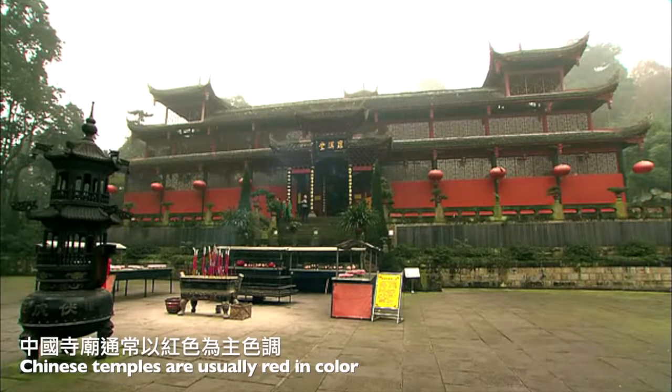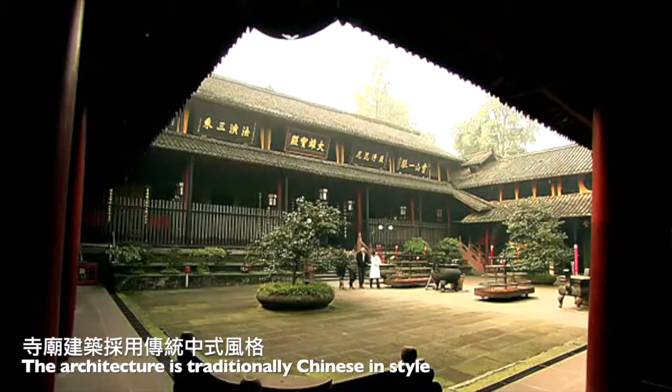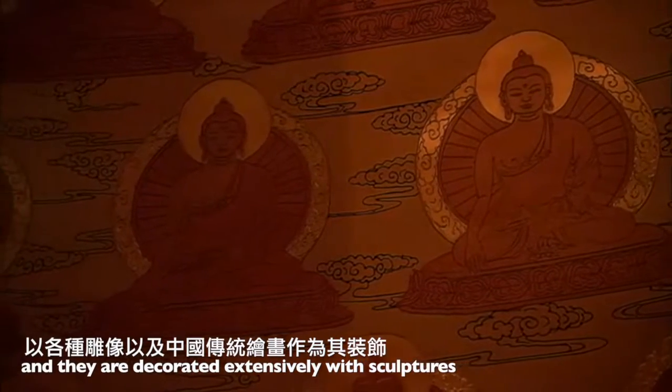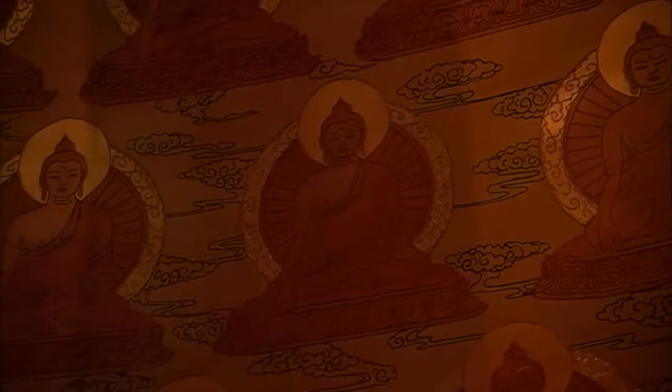Chinese temples are usually red in color, although gold ones exist as well. The architecture is traditionally Chinese in style, and they are decorated extensively with sculptures and sometimes traditional Chinese paintings.